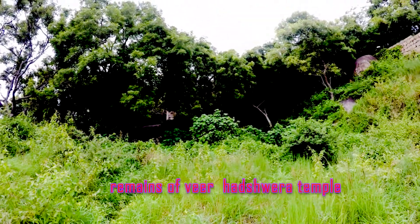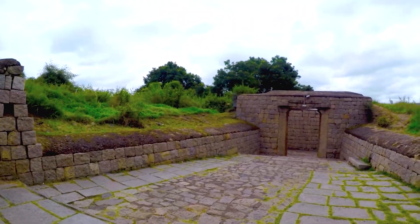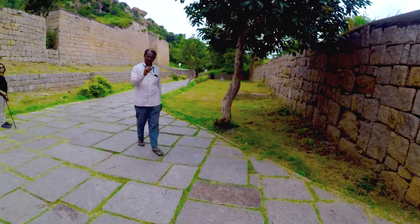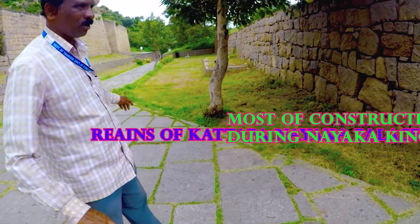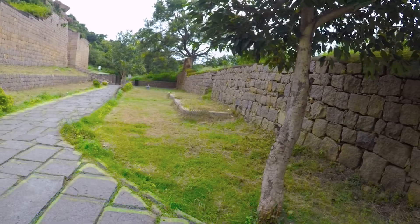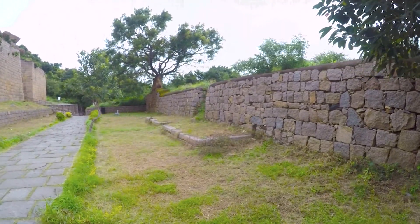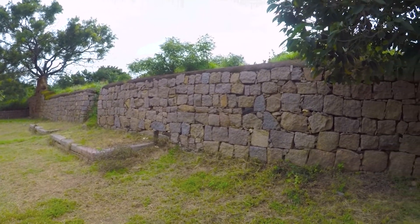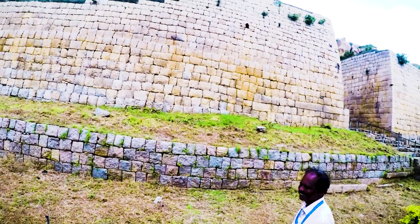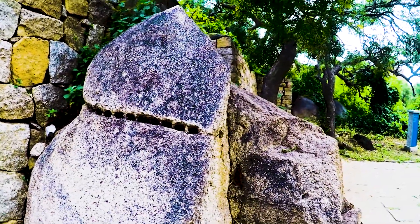There is a Virabhadra temple behind this overgrowth but no one goes there now. What you see on the right side is the palace of King Katappa Naik. Most of the fortifications, temples, and walls were built during the Naika period from the 15th to 17th century. They were local rulers under the Vijayanagara kingdom but afterward declared themselves independent kings.